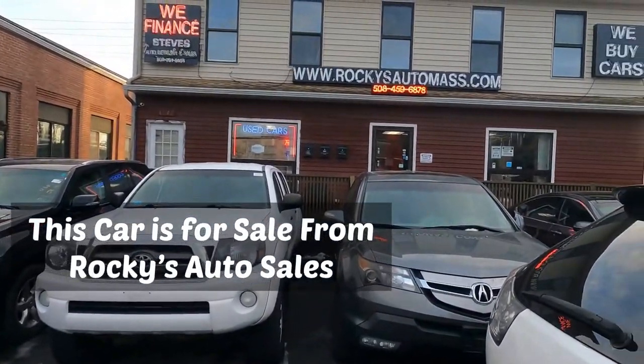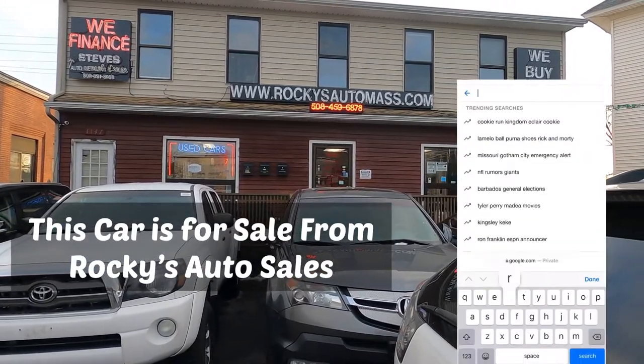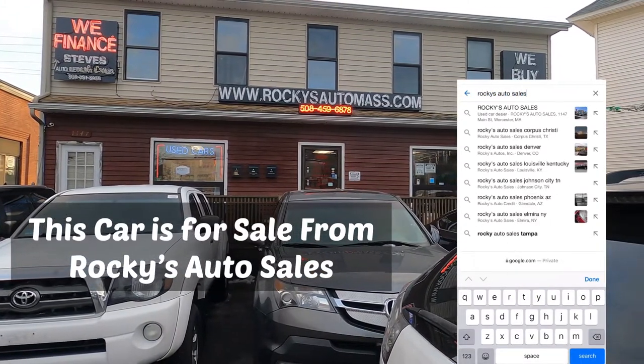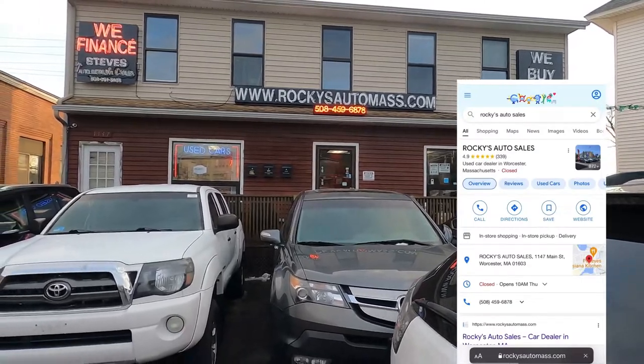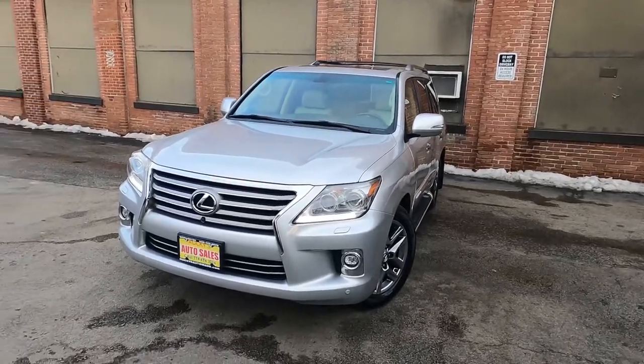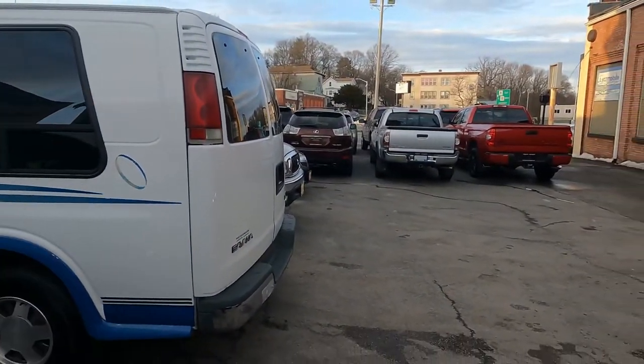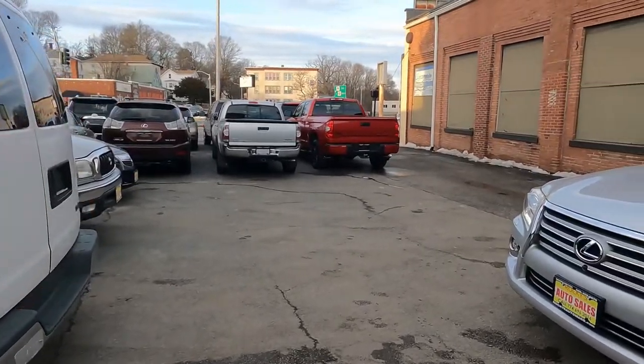This car is for sale from Rocky's Auto Mass. You can find us on our website, rockysautomass.com — search there and you're going to see a lot of pictures. I do a lot of pictures for every car here, so don't hesitate to go there and search our inventory.